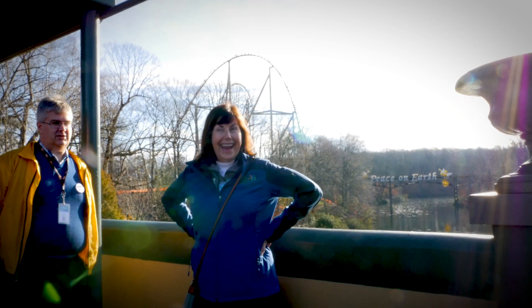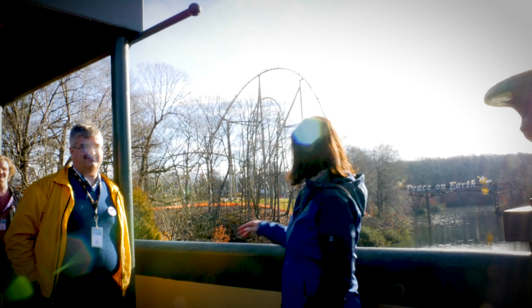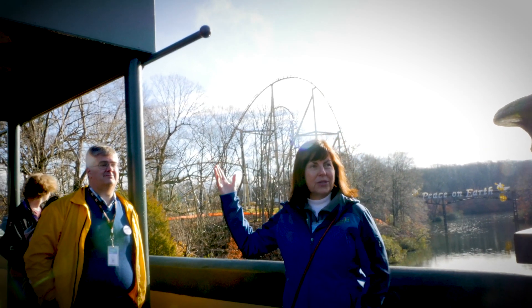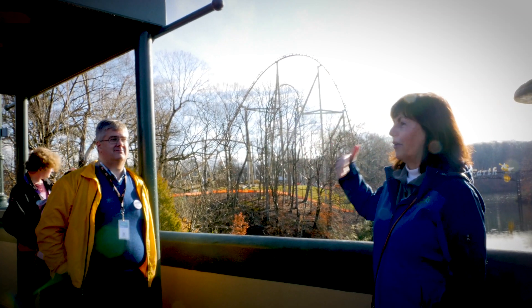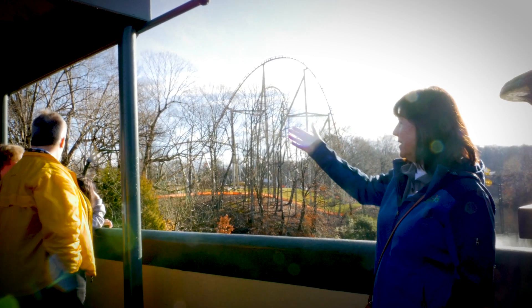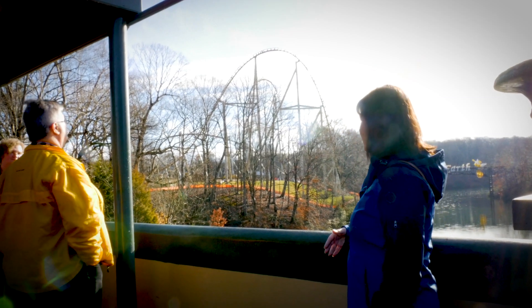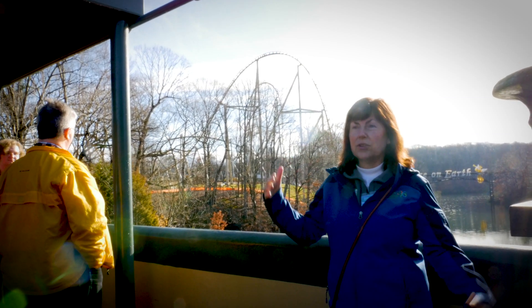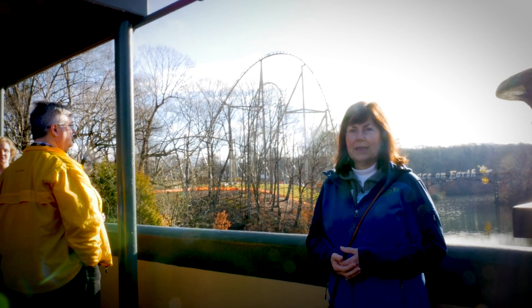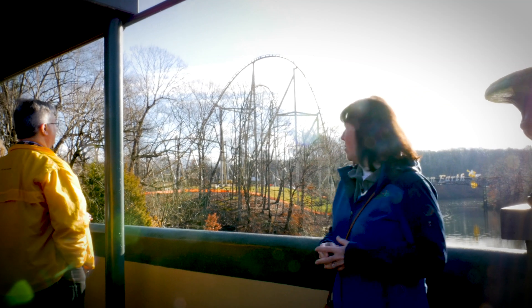So you guys ready to ride it? Maybe next time you come, hopefully. But the skyline's changed a little bit. A lot of you who have been at Busch Gardens before — you can still see Apollo's Chariot, Tempesto, Griffin, Alpengeist. It really is turning into a lot of coasters. This will be our ninth coaster here at Busch Gardens. So we're really excited, probably almost as much as you, to look forward to riding it.